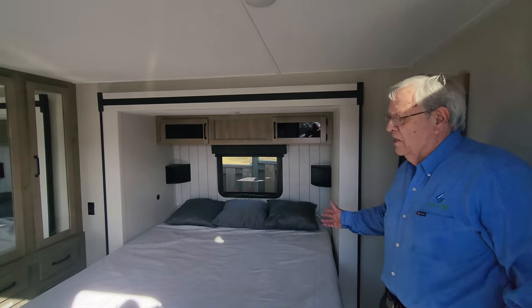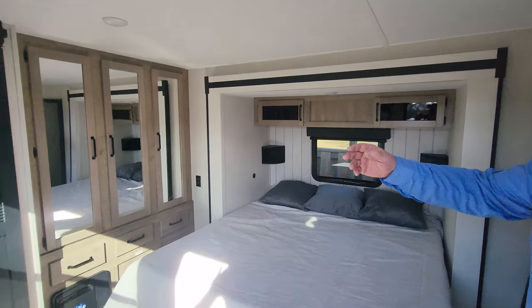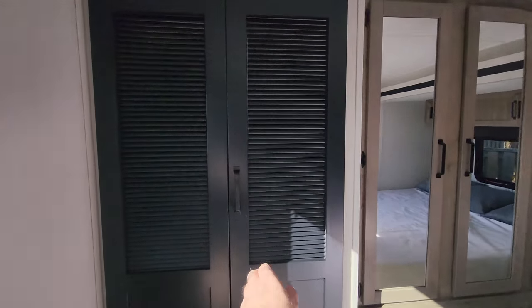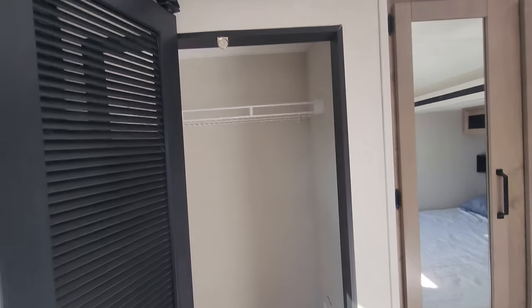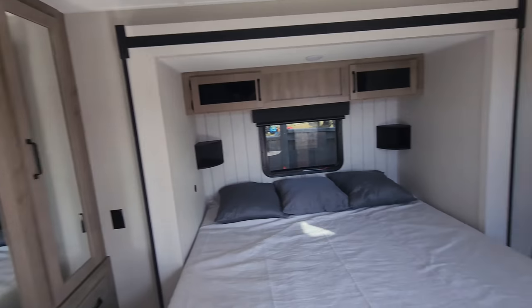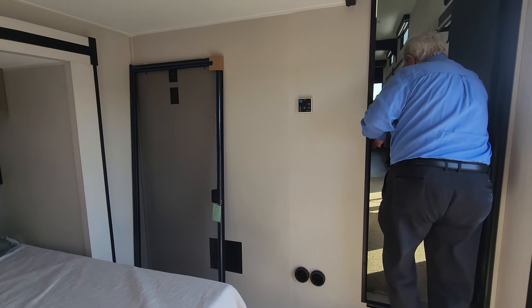Here we have a king-size bed with lots of storage. We have a full-size closet plumbed for a washer and dryer — just look at that, that is a fantastic closet or washer/dryer space.